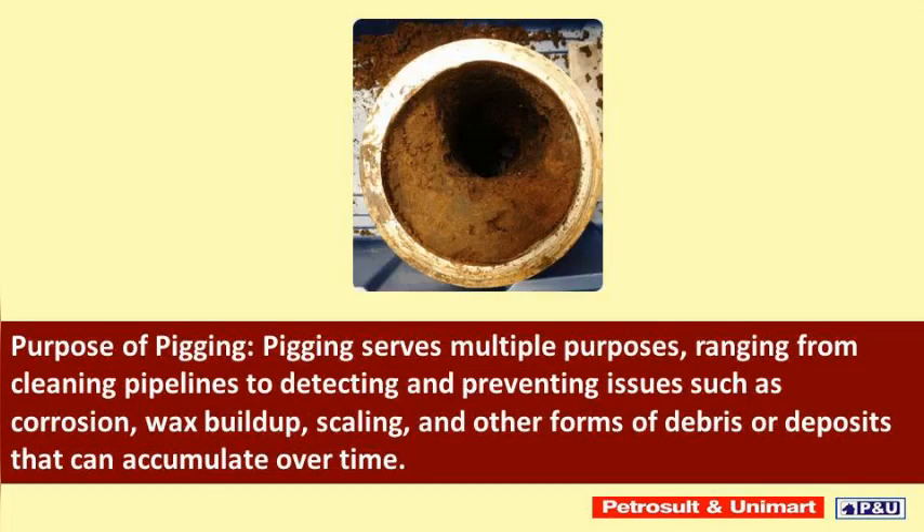Pigging serves multiple purposes, ranging from cleaning pipelines to detecting and preventing issues such as corrosion, wax buildup, scaling, and other forms of debris or deposits that can accumulate over time.